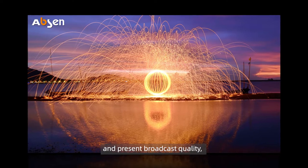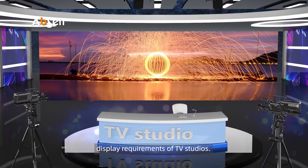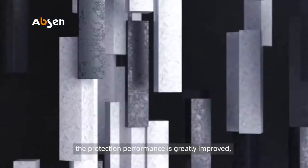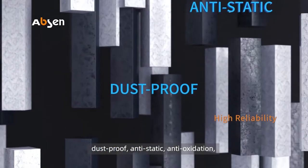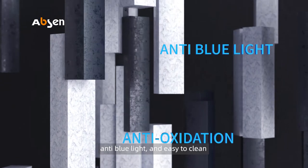Moreover, Clear Cobalt supports DCI-P3 color gamut. The ultra black encapsulating technology effectively reduces moiré patterns and presents broadcast quality, which well matches the high quality display requirements of TV studios.